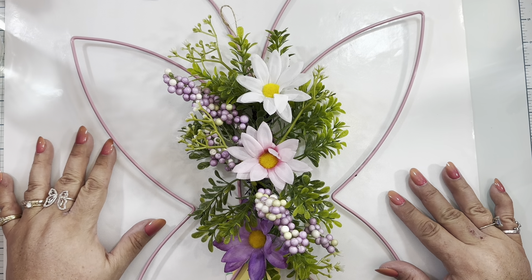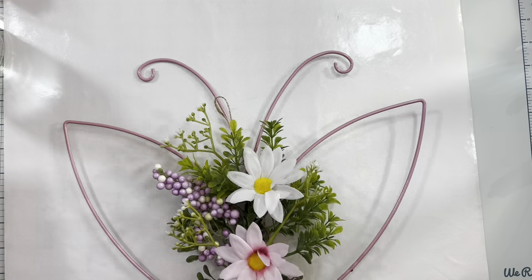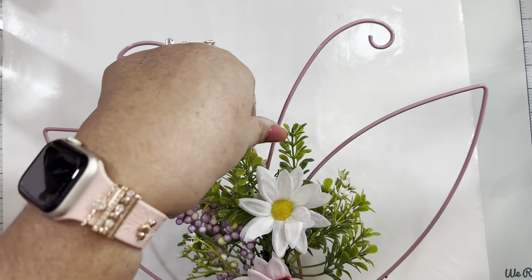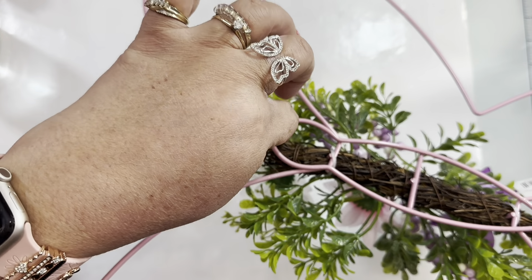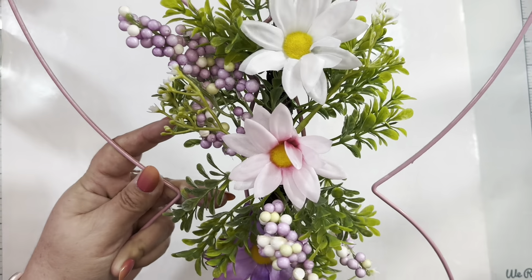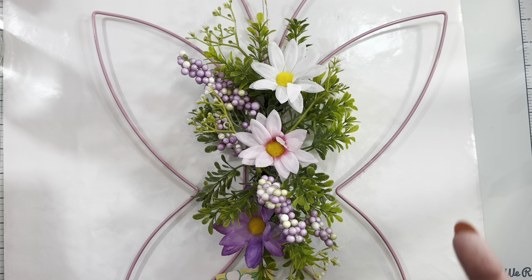The first item I found is this cute, beautiful butterfly wreath — it's wall decor and it's so pretty. I just want to move it so you guys can see the details of the butterfly. It has twine here that you can hang it from, or you can hang it from another part — however you want. It's just gorgeous.